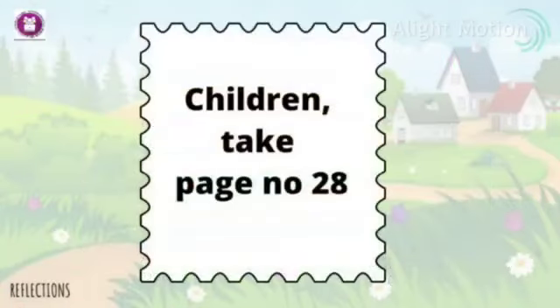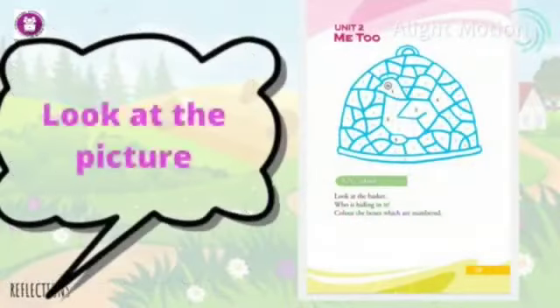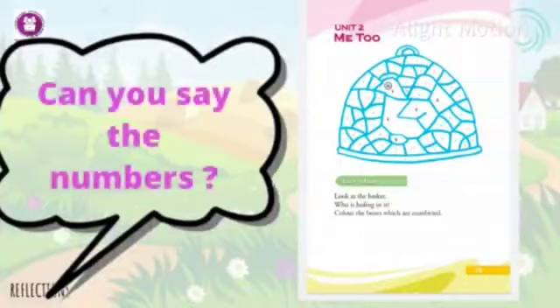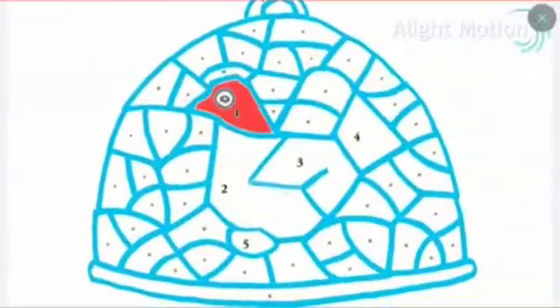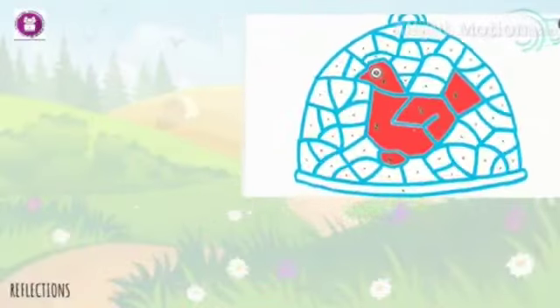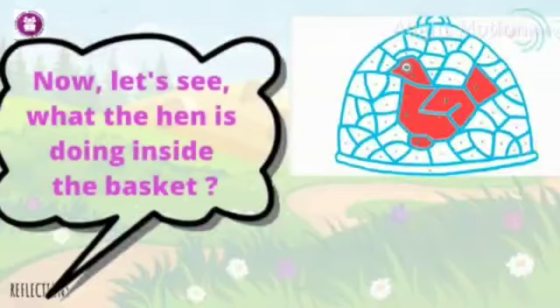Children, take page number 28. Look at the picture — what is it? What is written there? Can you say the numbers? Okay children, color the numbered boxes. Can you tell me who is hiding in the basket? Yes, it's a hen. Now let us see what the hen is doing inside the basket. Can you guess?